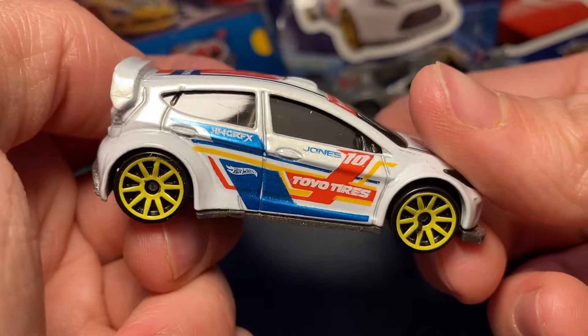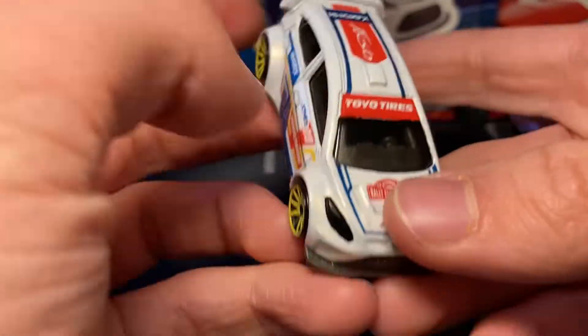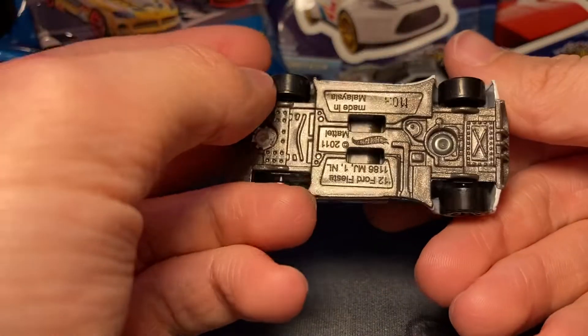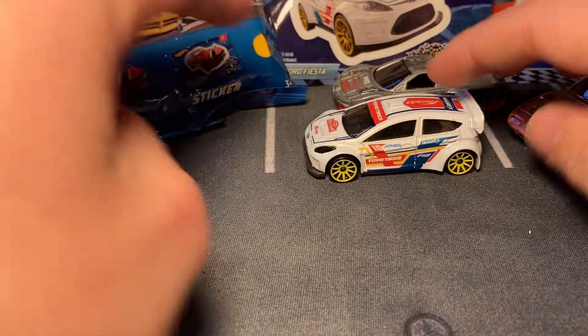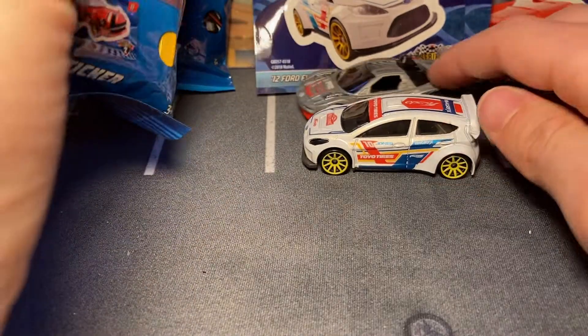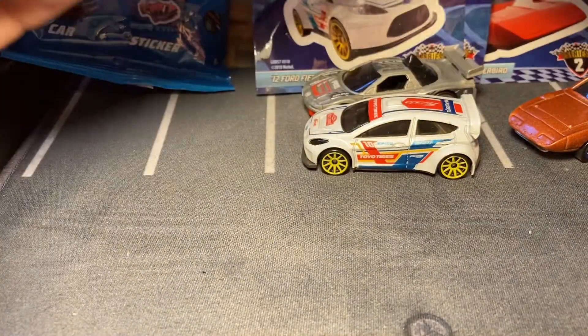It makes sense that they took the racing Acura rather than the normal one, but I would have preferred the normal one. This thing is nice though. I like the white — this is one time I actually do like all the colors because it works. It's flashy like a race car should be. Race cars should show off a bit, catch your eye — especially those wheels, they might also blind you.